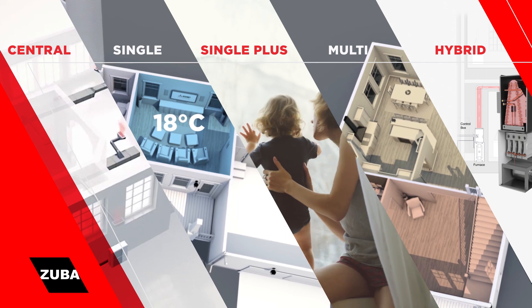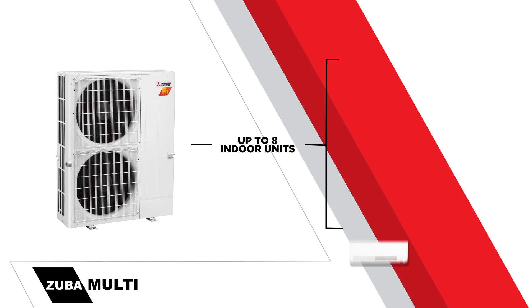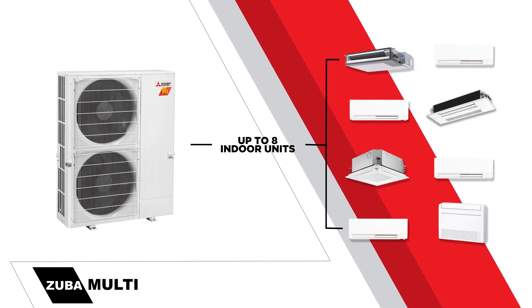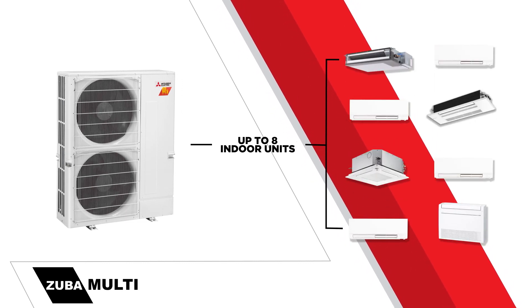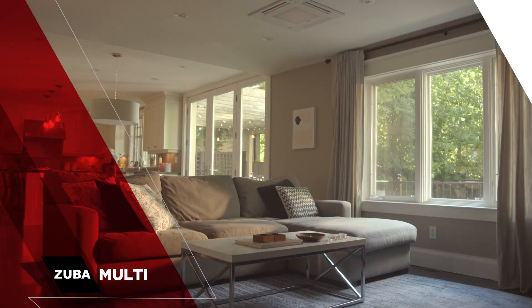Zuba Multi is ideal for homes without existing central ductwork and utilizes a single outdoor condensing unit to connect up to eight individual indoor air handling units. When in heating or cooling mode, it can provide individual comfort settings to multiple rooms throughout your home.